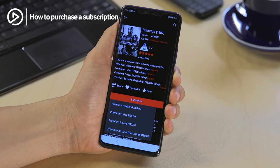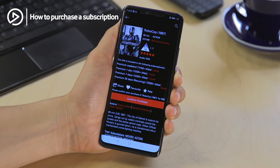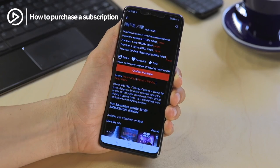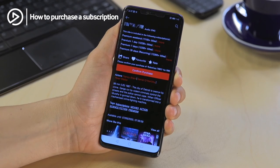Select the subscription that suits you, click the red confirm purchase button, and start binging.